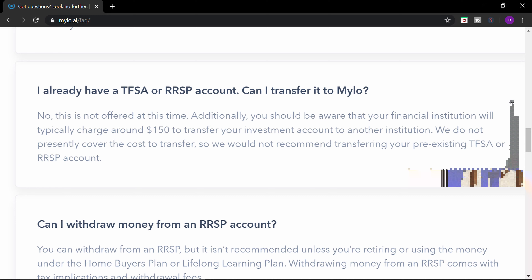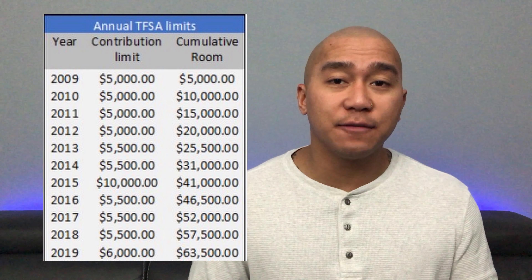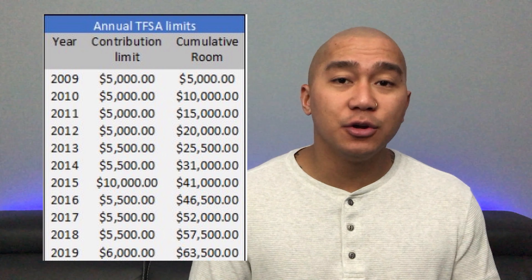The friend you refer will also earn a $5 signup bonus. Coming soon to Milo is Milo Advisor — you get exclusive access to a dedicated financial advisor who can answer any kinds of personal finance questions you may have.